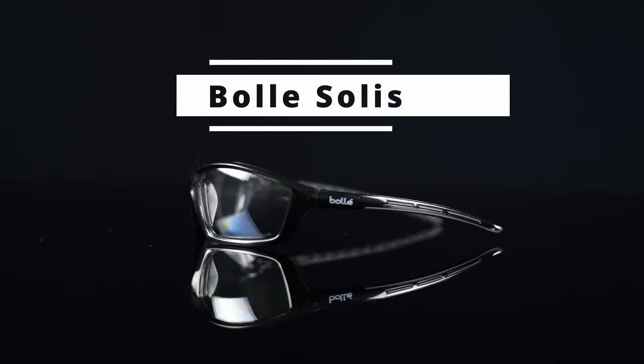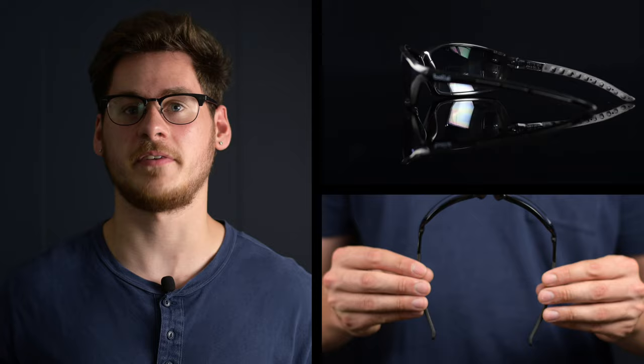The Bolle Solis glasses have a straightforward yet cool looking frame that has great durability. It's comprised of a lightweight hydrated nylon frame providing extensive eye coverage with its high contour 8 base dual lens that have non-slip nose pads and temples and offer UVA/UVB protection.